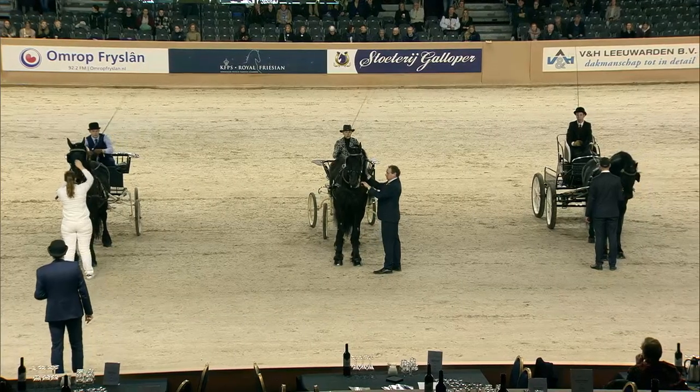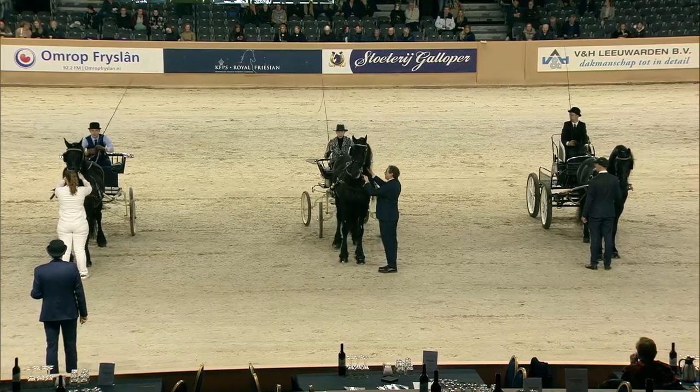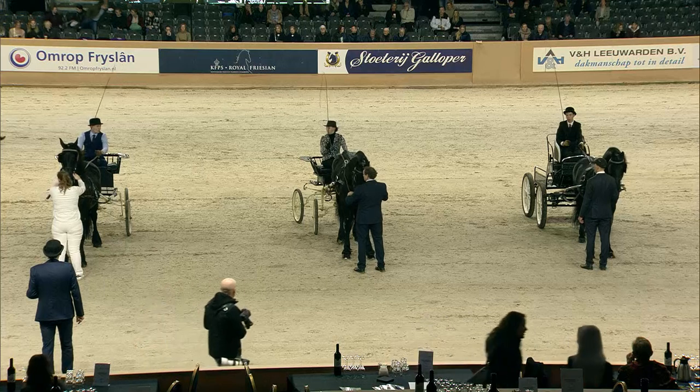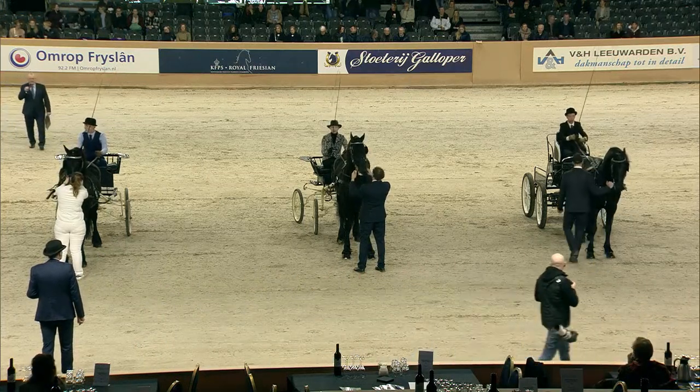The judges have decided — we're going to do another round. All three of the horses get one more chance to show themselves.